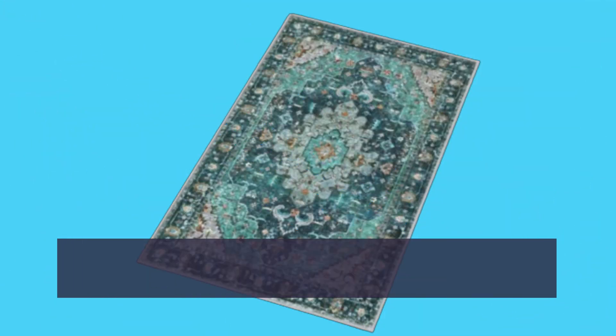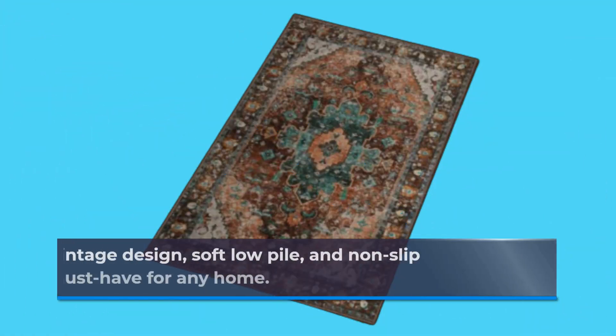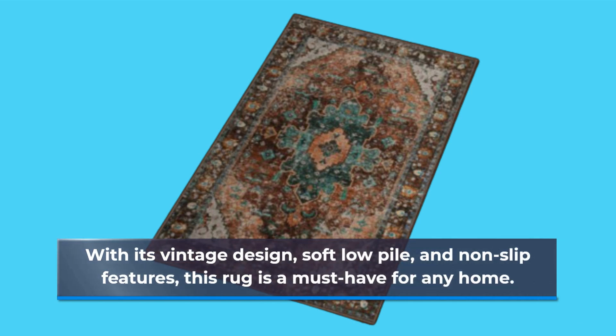In conclusion, the C-Cool Washable Vintage Area Rug is the best 3x5 rug for entryways available in the market. With its vintage design, soft low pile, and non-slip features, this rug is a must-have for any home.